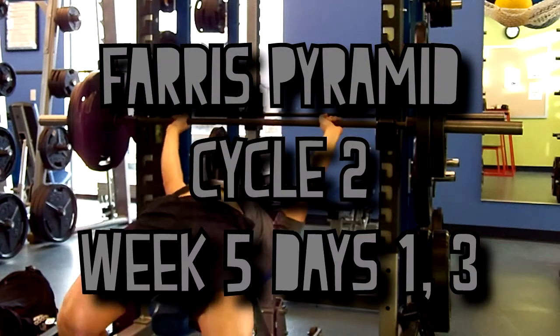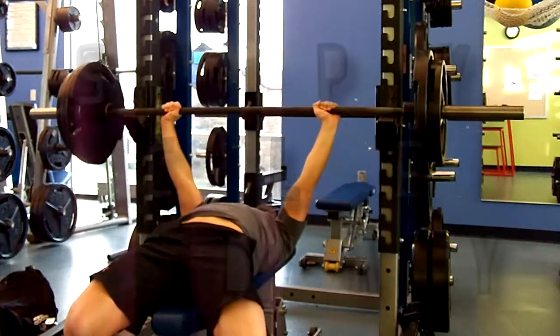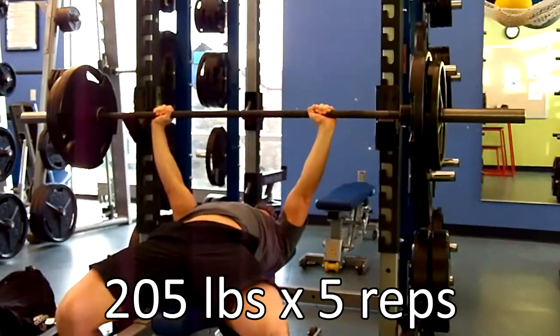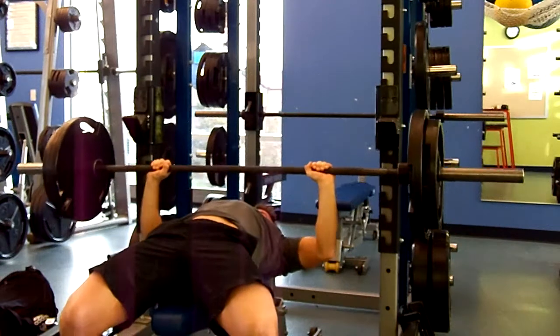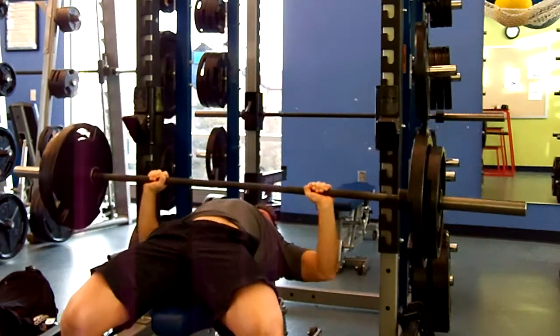What's up, YouTube? Welcome to week seven, days one and two on the Greg Ferris Pyramid Cycle 2. This is me going in on bench press on day one, 205 pounds for five reps, and then after that I knocked it back down.